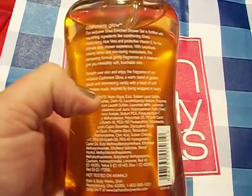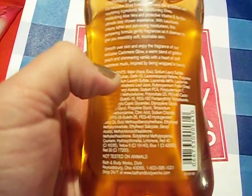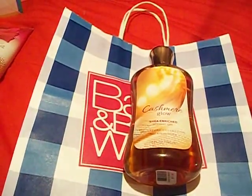The first thing I got was the Cashmere Glow She Enriched Shower Gel. It smells really good — it's a warm blend of golden peach and shimmering vanilla with a hint of soft cashmere musk. It has just a little bit of a musk scent, but not a lot. It just smells really good. I love it. I've never tried it before, but it was originally $11 and on sale for $4.